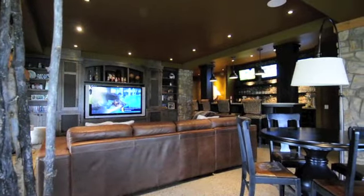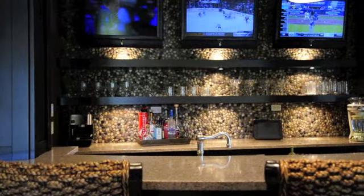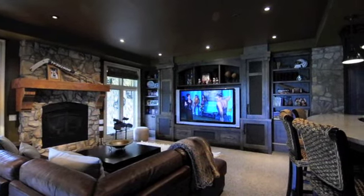As you wander downstairs, you will be greeted by in-floor heating and a sports bar that has multiple satellite feeds. The natural rock wall coverings and expansive granite countertops provide an environment that is ideal for entertaining.